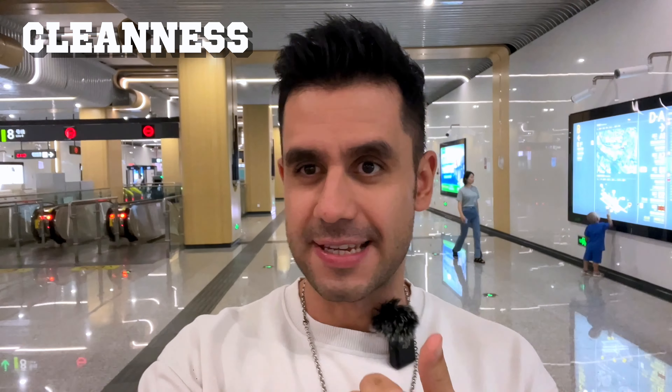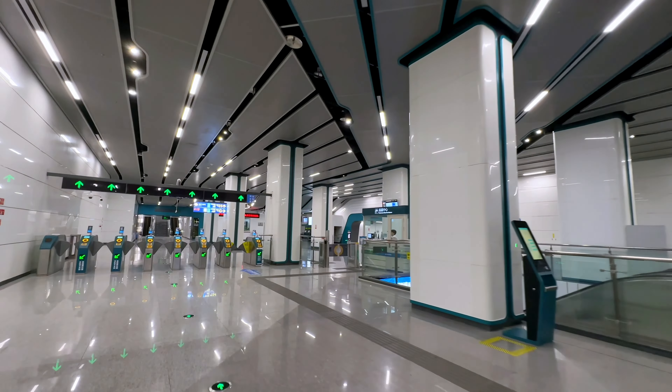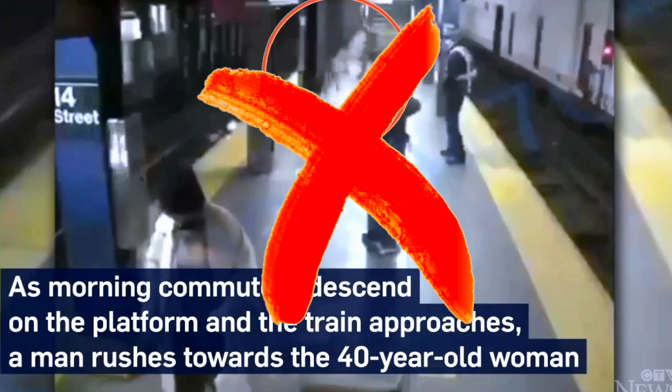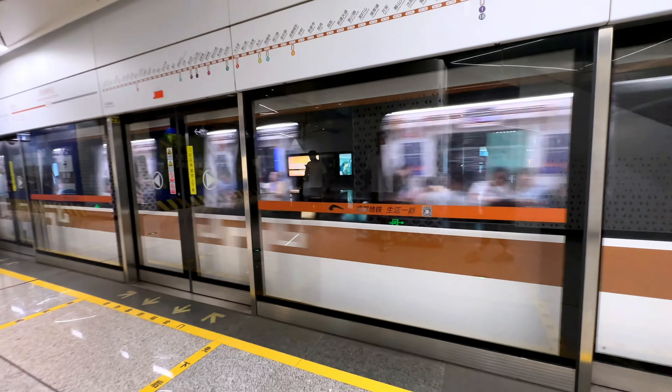Two things are really important about subways here in China. Number one: cleanliness — it's absolutely pristine. Every single station is so beautiful, so clean, and so well kept. Number two: safety — nobody's going to rob you, nobody's going to steal anything from you, and nobody's going to push you onto the tracks, because all the stations have platform gates that divide the passengers from the tracks. That makes it very safe.